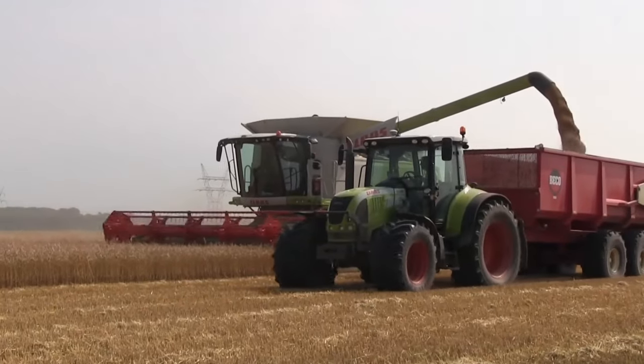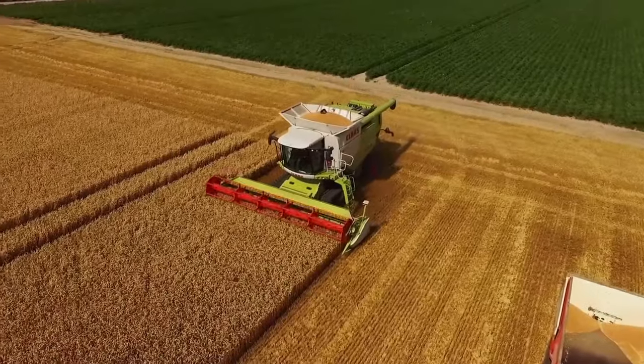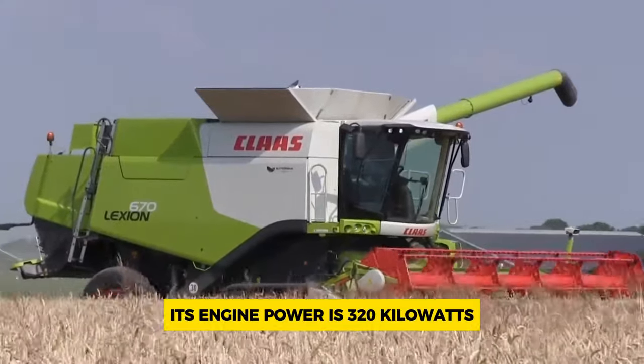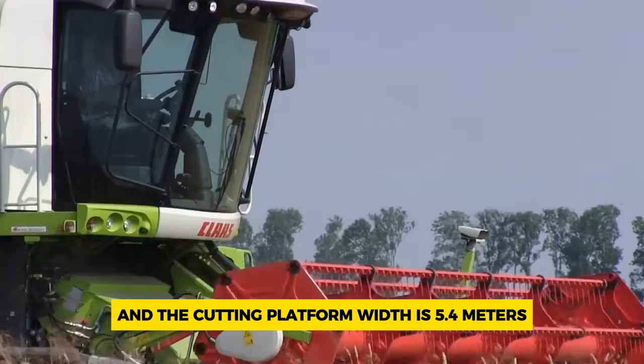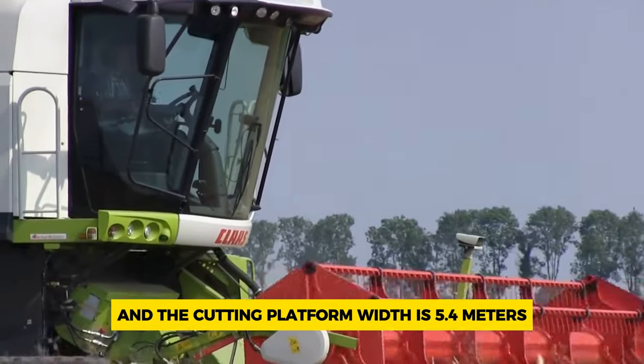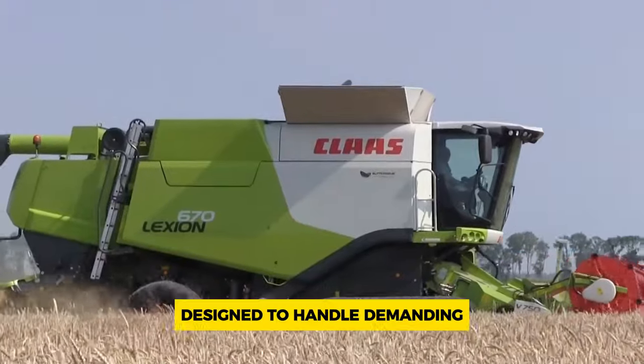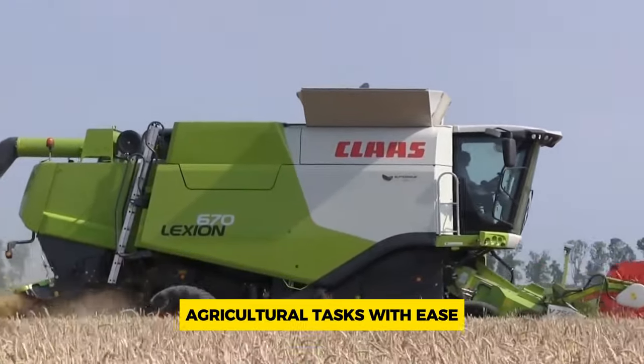The Lexion 670 model has six straw walkers and weighs 15.4 metric tons. Its engine power is 320 kilowatts and the cutting platform width is 5.4 meters. These machines are heavy-duty and efficient for harvesting crops, designed to handle demanding agricultural tasks with ease.